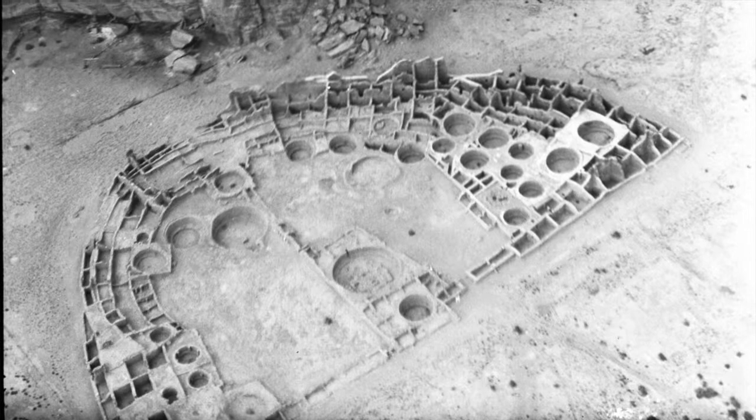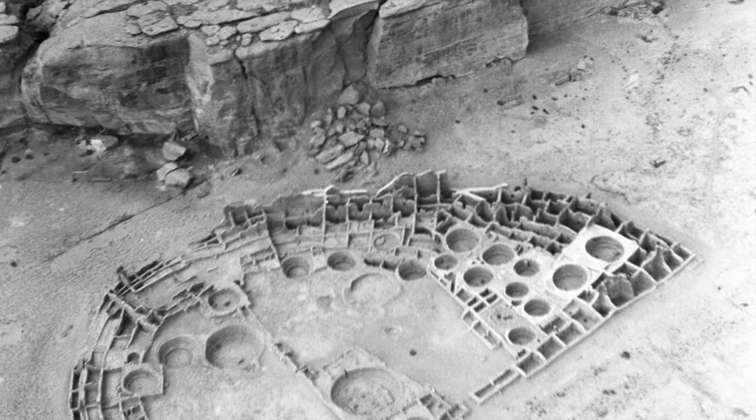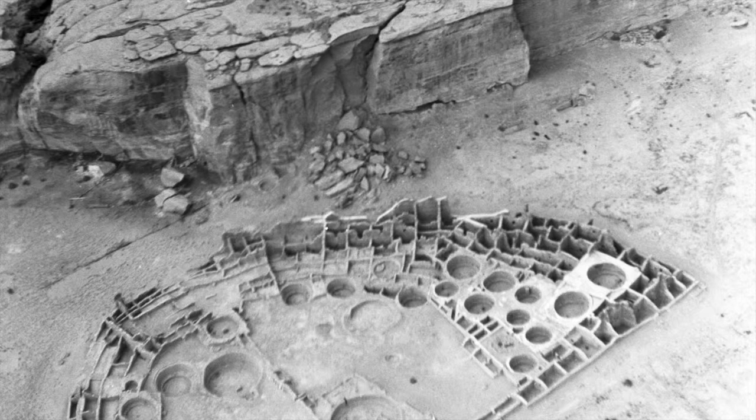Looking at the photograph that Lindbergh took in 1929 of Pueblo Bonito, it's really interesting in a number of respects. This photograph was taken two years after Neil Judd completed six years of summer excavations at Pueblo Bonito. What Judd managed to do was completely excavate this great house — at that time the only great house completely excavated, and it still remains the only great house in Chaco Canyon to be completely excavated. So it's very interesting to see how Pueblo Bonito looked just two years after Judd finished.